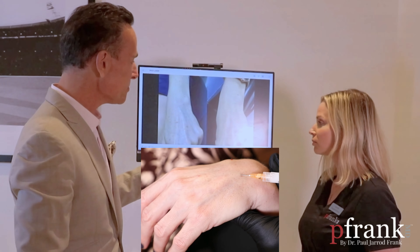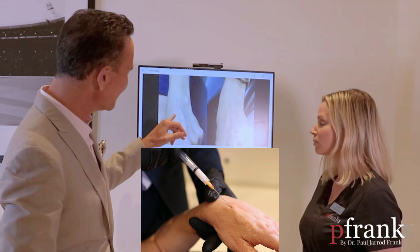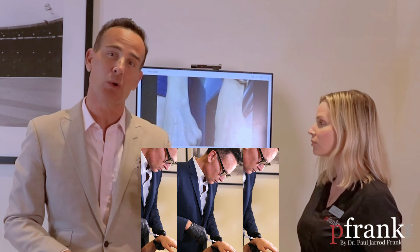Another very common treatment we add is biostimulatory filler — hyperdilute Radiesse — which plumps the skin, thickens it, and gets rid of the blood vessels and the skeletonized look. This person is more on the borderline of that. As you get older, you require that, and it could all be done in the same treatment.